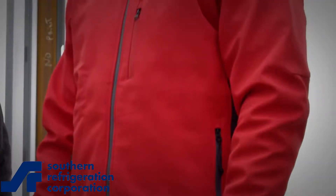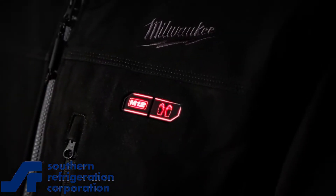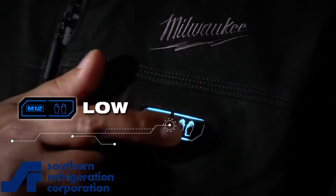M12 Heat On Demand allows you to reach optimal heat three times faster with the new quick heat function. Primary heat zones warm your core and back, and front pocket heat zones keep your hands warm. Three adjustable heat settings allow users to adapt and withstand changing conditions by increasing or decreasing the heat level with the touch of a button.